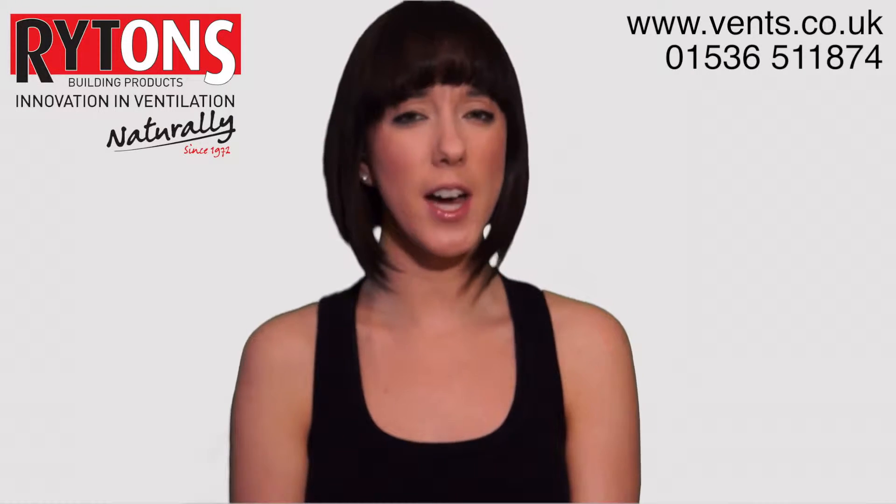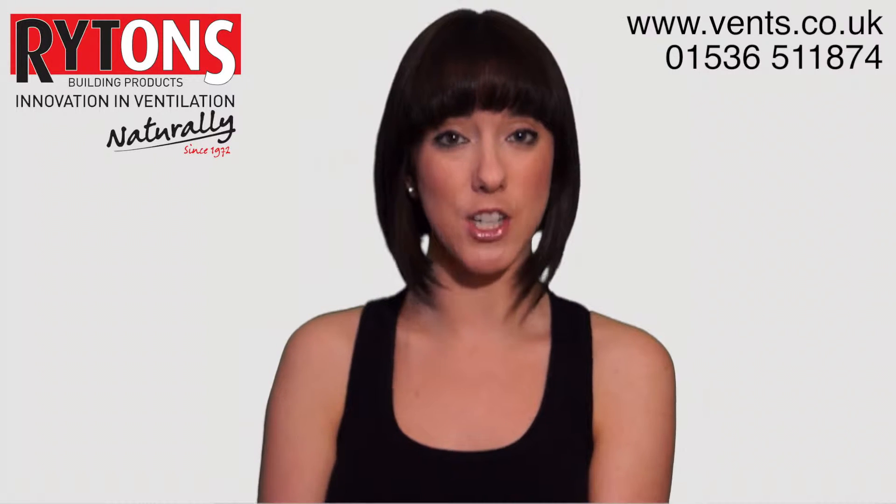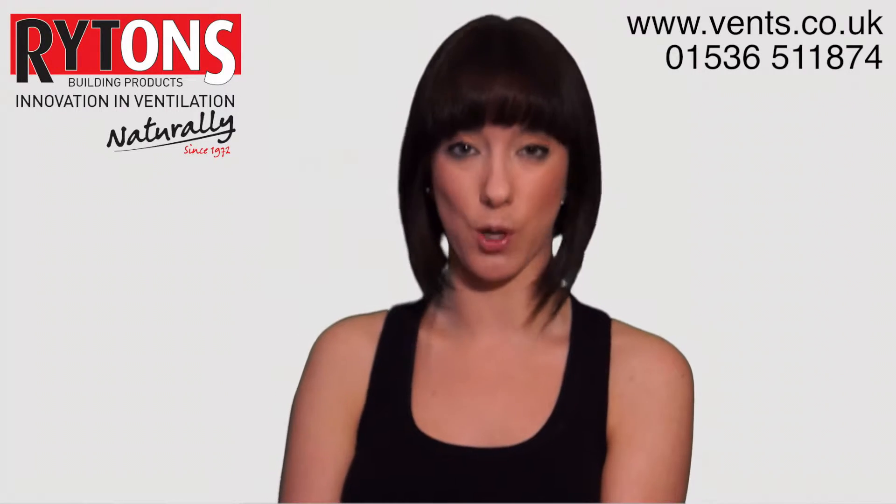Hi, in this video I'd like to share a few of the benefits offered by our super acoustic range of controllable air cores.